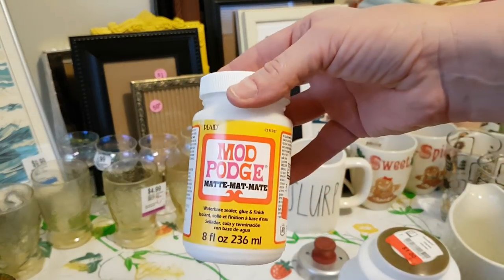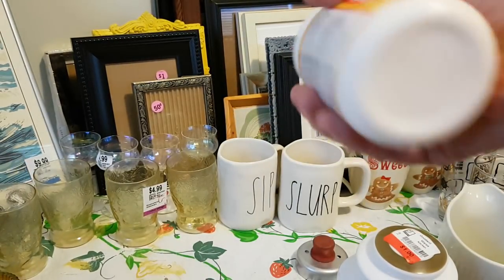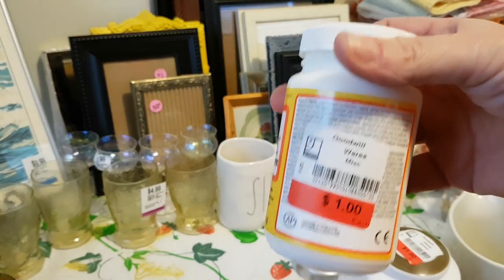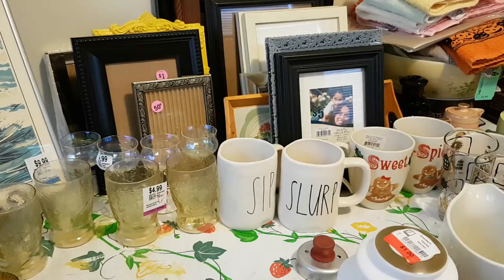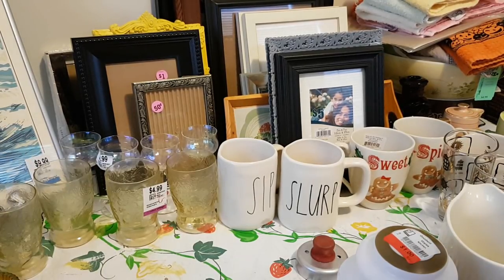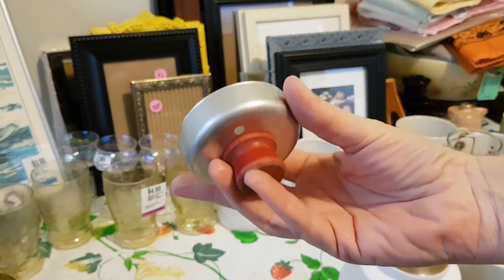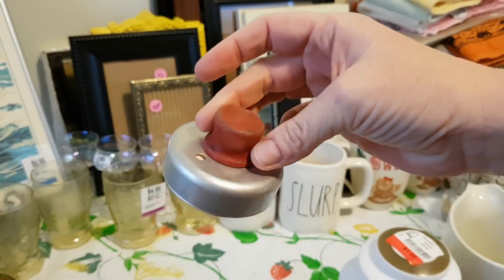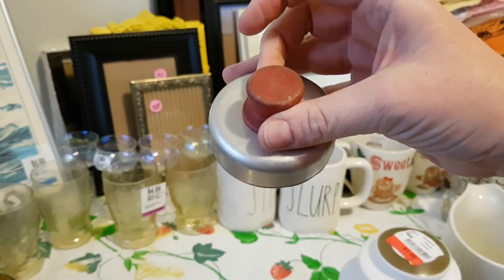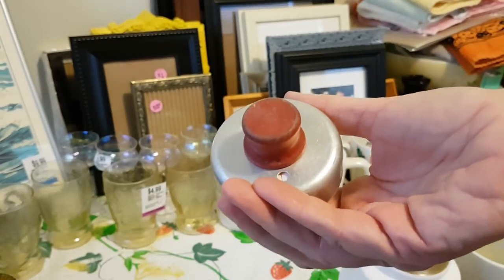I got this jar of Mod Podge — I think the last bottle I got like this was six or eight dollars, but I paid a dollar for it at Goodwill. I do use Mod Podge when I'm doing stencils with chalk paint. I also got this biscuit cutter with the red wooden handle and paid a dollar for that — probably could have got a whole bag of stuff for a dollar, but you know, all I would have kept would be this, so it all works out.